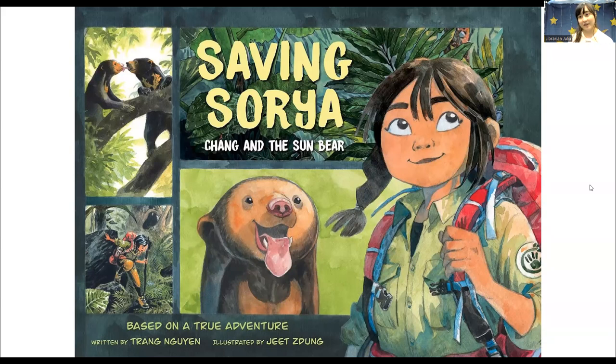This graphic novel was inspired by the author's own experiences as a conservationist. A conservationist is someone who works to protect the environment and the wildlife. This book is set in Vietnam and it's about a young girl named Chang who worked hard to become a conservationist.